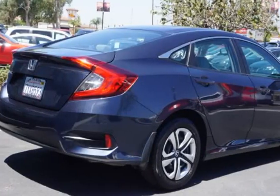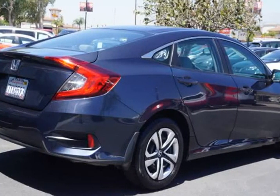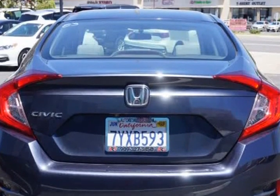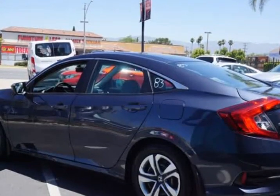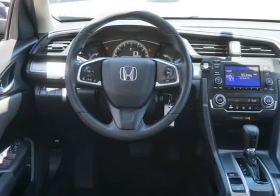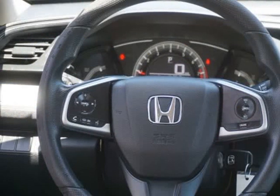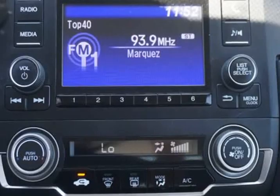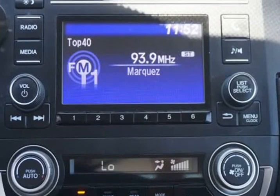Our one-owner 2017 Honda Civic Sedan LX with Honda Sensing is proudly presented in modern steel metallic. Powered by a 2.0 litre 4-cylinder that provides 158 HP, paired with a seamless CVT offering performance and easy around-town driving, our front-wheel drive sedan scores near 40 mpg on the highway.